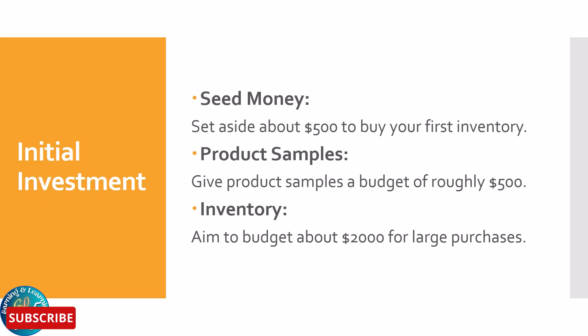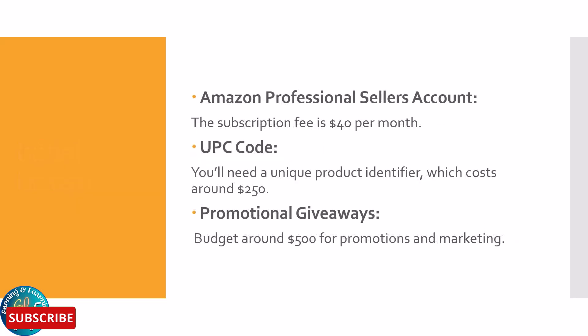Initial investment: while the exact amount can vary, here's a rough estimate. Seed money — set aside about $500 to buy your first inventory. Product samples — budget roughly $500 for product samples. Inventory — aim to budget about $2,000 for large purchases. Amazon Professional Sellers Account — the subscription fee is $40 per month. UPC code — you will need a unique product identifier, which costs around $250.